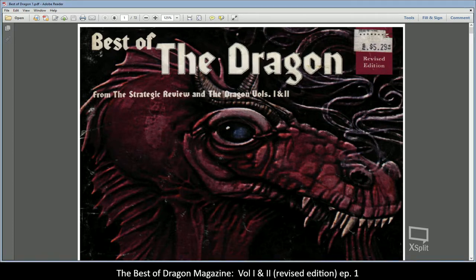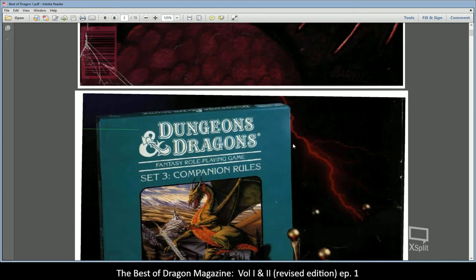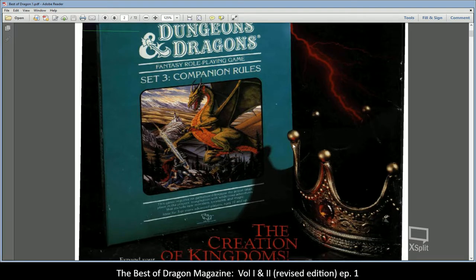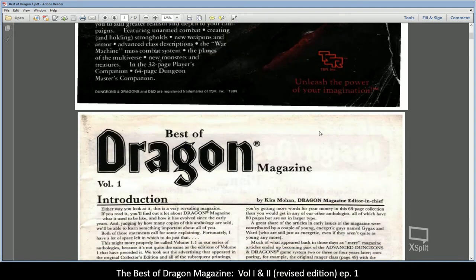Here is the Best of Dragon, Volumes 1 and 2, revised. The copy I purchased is actually in much better condition than this PDF scan. There were some advertisements in there; I think the purpose for removing some of them was that by the time they printed this revised edition, those games or advertisements were no longer valid, so they removed them for this reprint.